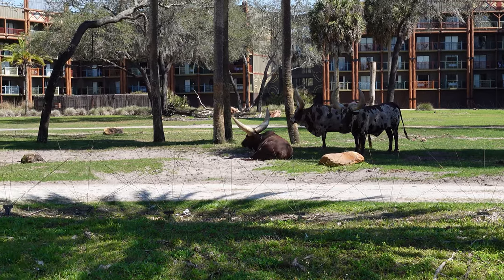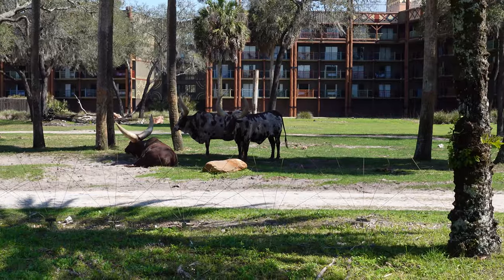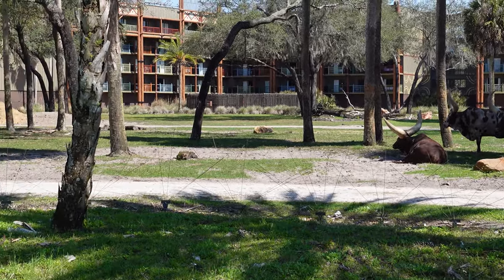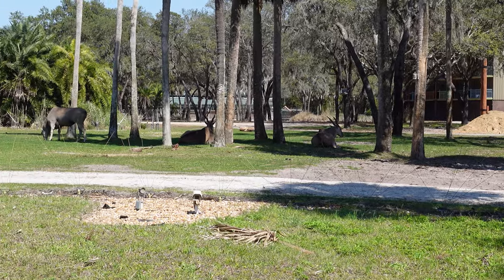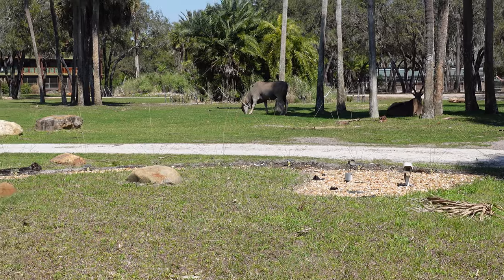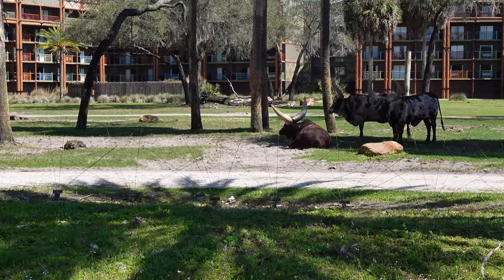We're outside here at Sanaa and we just wanted to show you — you can come even closer to the animals out here, just like the African savannah plains. You're able to get up close with the animals right here. Really cool!